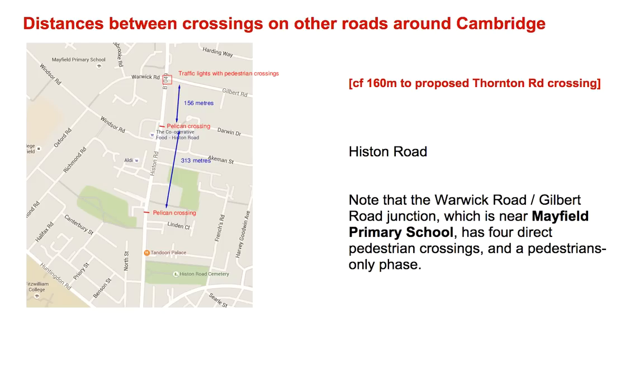First let's look at Histon Road. It's not quite as busy as Huntingdon Road, nevertheless it is a major road with a junction on the A14 motorway. Here are the crossings in a comparable section: there's a Pelican, another Pelican, and then a four-way traffic light junction with an all-pedestrian phase. This junction is on a road which leads over a matter of a few hundred meters to a primary school. This is a very good metaphor for the situation at the University of Cambridge primary school, which is a few hundred meters away from a major road. So there's a good precedent for providing good pedestrian facilities on roads that lead to primary schools, and the distance to the nearest Pelican crossing is about 156 meters, which is very similar to what we were suggesting in our plan.